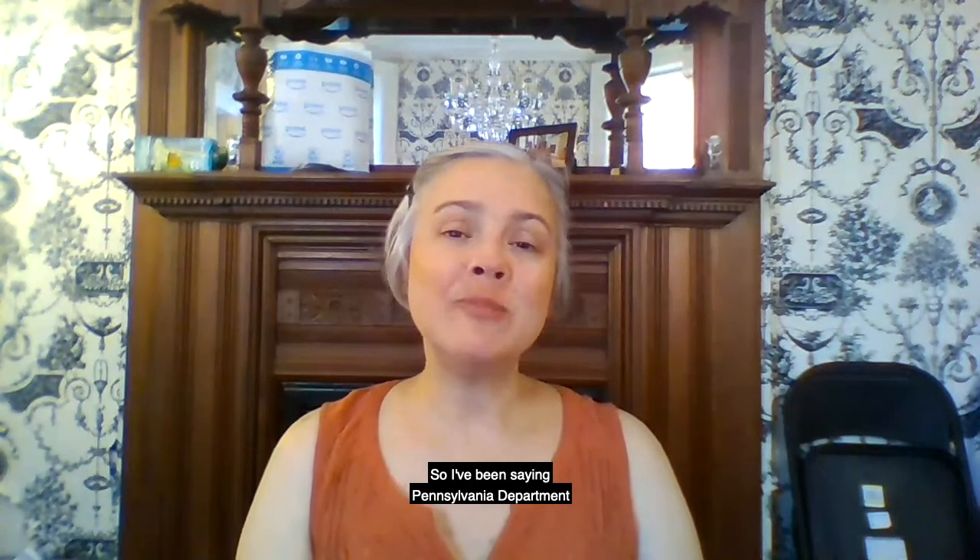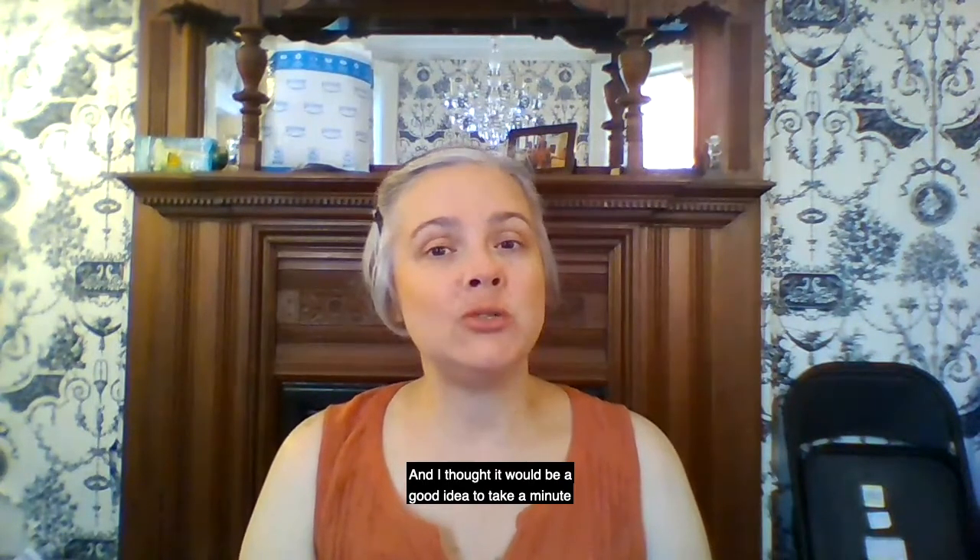Hi, everybody. My name is Amy, and I'm one of the librarians who works in the Pennsylvania Department at Carnegie Library of Pittsburgh. I've been saying 'Pennsylvania Department at Carnegie Library of Pittsburgh' for a lot of these videos now, and I thought it would be a good idea to take a minute and explain exactly what the Pennsylvania Department is and what we do.